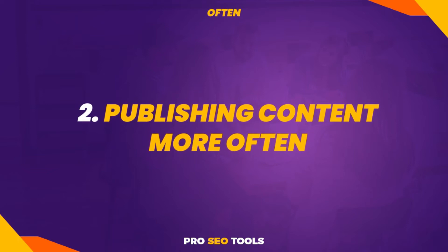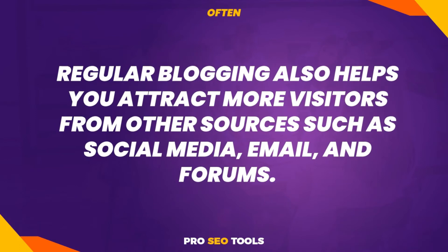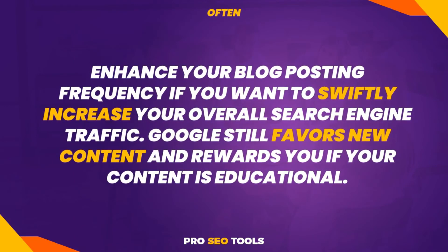Did you realize that publishing your blog posts on a more regular basis can increase your traffic? Not only from Google, but more regular blogging also helps you attract more visitors from other sources such as social media, email, and forums. Neil Patel used to publish one large post each week, but as his Google traffic climbed, he increased his publication frequency. He now publishes 8 to 10 articles per month, if not more, and his traffic increased dramatically. He eventually grew his blog's monthly traffic to 500,000 unique readers — take a look at the screenshot above to see how he received about 600,000 visitors in a month. Enhance your blog posting frequency if you want to swiftly increase your overall search engine traffic. Google still favors new content and rewards you if your content is educational.